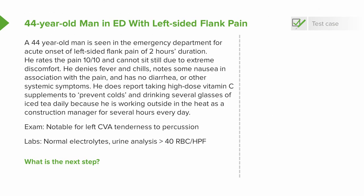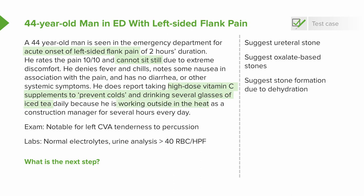Let's go back through our clinical history and see if we've got some clues. He's complaining of acute onset of colicky pain — that's very suggestive of a ureteral stone. Interestingly, he's also taking very high-dose vitamin C and iced tea, both of which predispose patients to oxalate-based stones. Working outside in the heat is also going to predispose to stone formation due to dehydration. And CVA tenderness, along with hematuria, is very suggestive of stone.